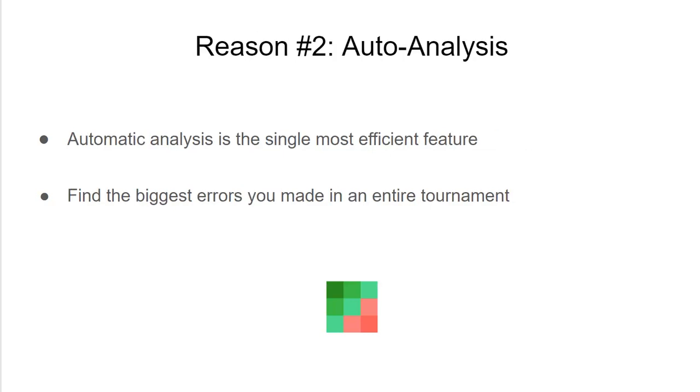The next biggest reason is auto-analysis and the ability to study efficiently. Let's say I play a sit-and-go with 80 hands, or maybe a multi-table tournament with 800 hands. Where do I start?